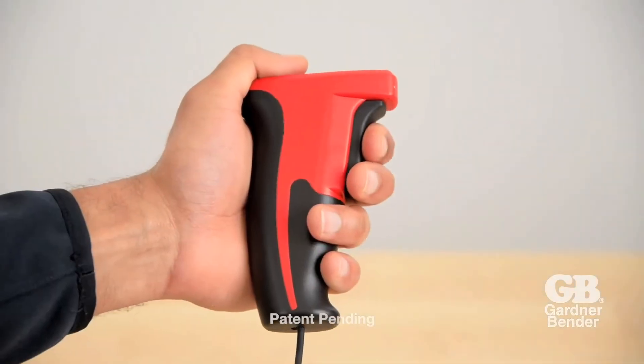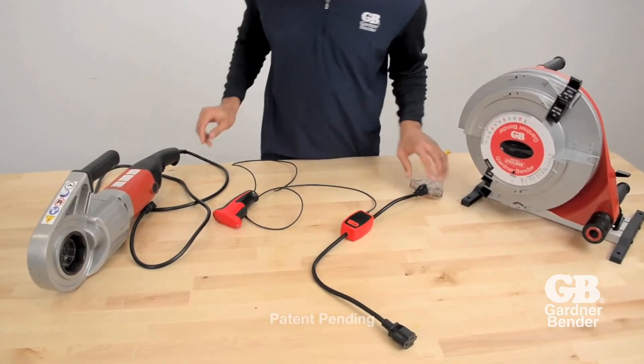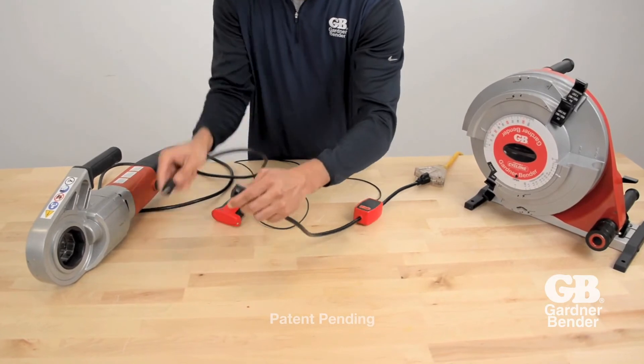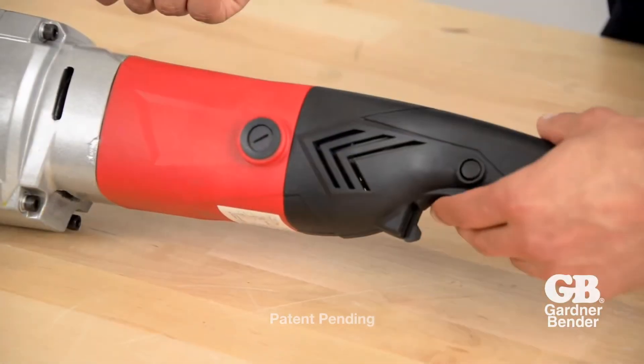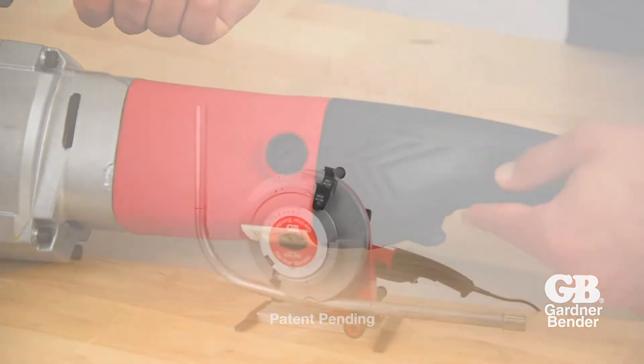Make precise bends with easy repeatability using the included variable speed pendant. For pendant operation, press the lock button on the Gartner Bender PT200 powered driver. To change rotation, flip the direction switch near the trigger.